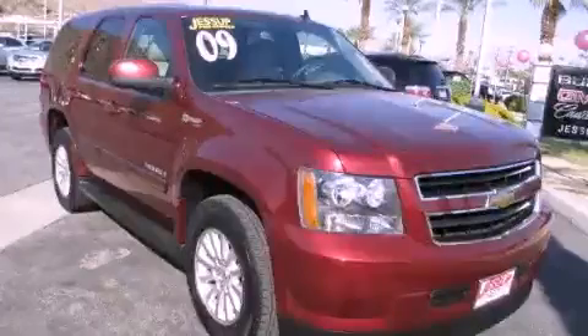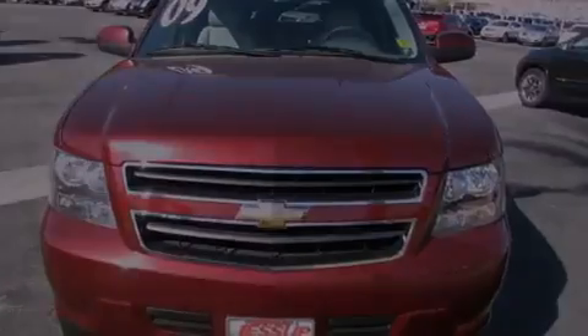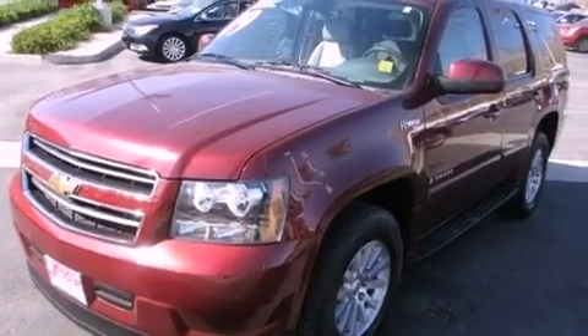This is a certified pre-owned 2009 Chevrolet Tahoe Hybrid, a big SUV for big fun. It features a 6.0-liter eight-cylinder engine, an automatic transmission, and four-wheel drive.